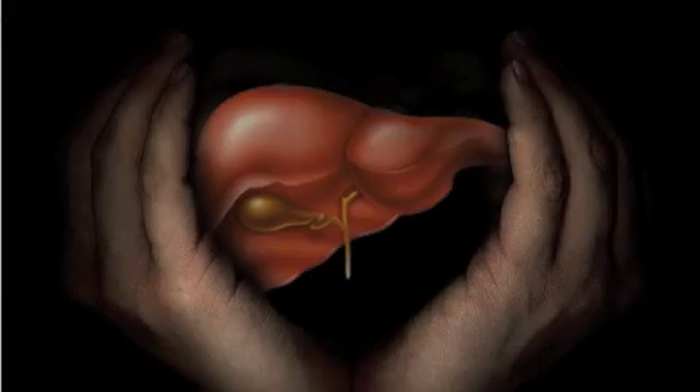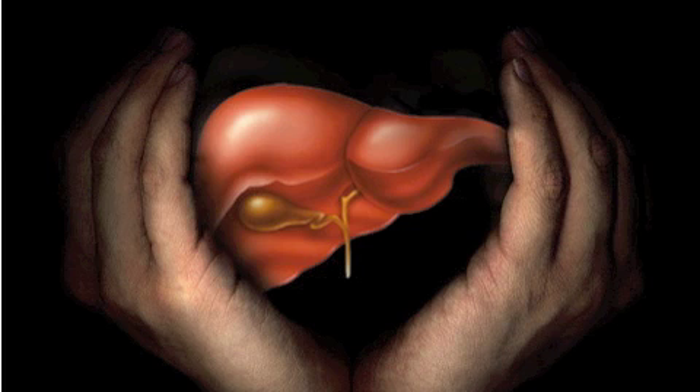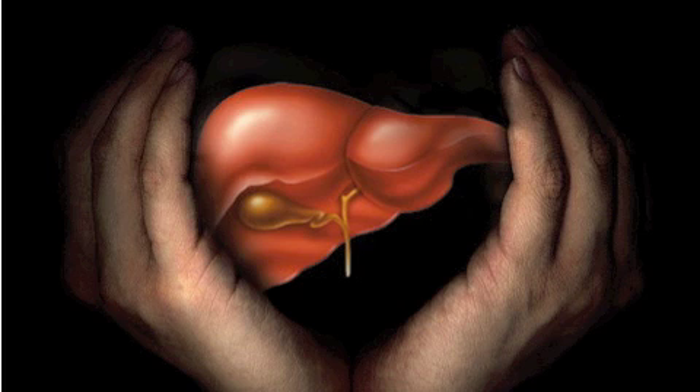The nutrient-rich blood comes directly to the liver for processing. The liver filters out harmful substances or waste, turning some of the waste into more bile. The liver even helps figure out how many nutrients will go to the rest of the body and how many will stay behind in storage. For example, the liver stores certain vitamins and a type of sugar your body uses for energy.